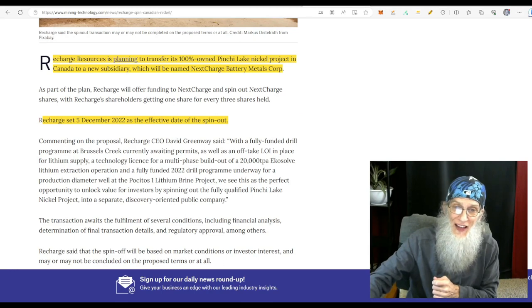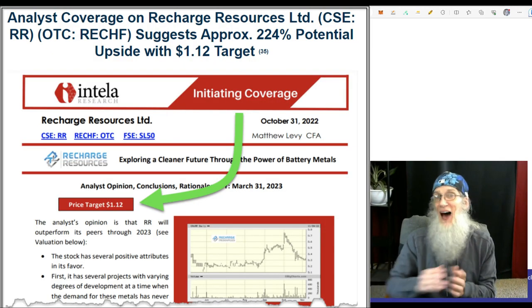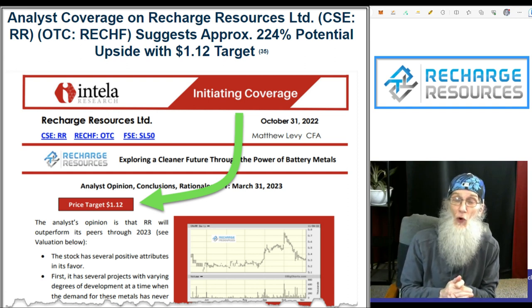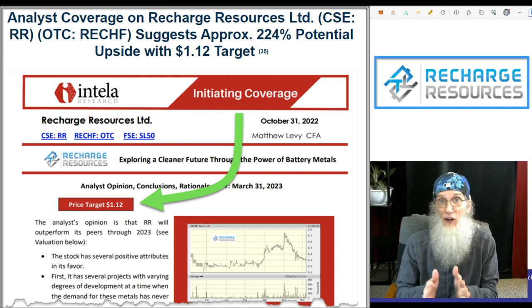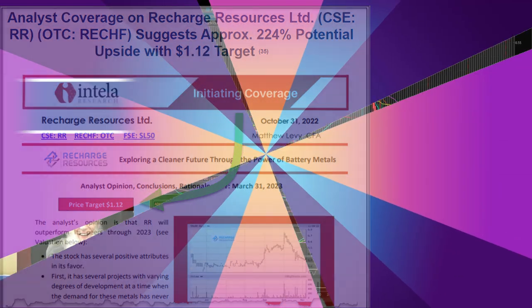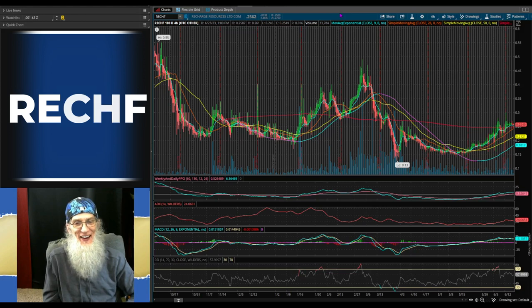The last thing I want to share is that RECHF has a price target of $1.12. I know that sounds really low — you don't normally see price targets that low — but keep in mind the current price makes that a 400 percent increase. Let's go take a look at the chart for ticker RECHF, Recharge Resources.